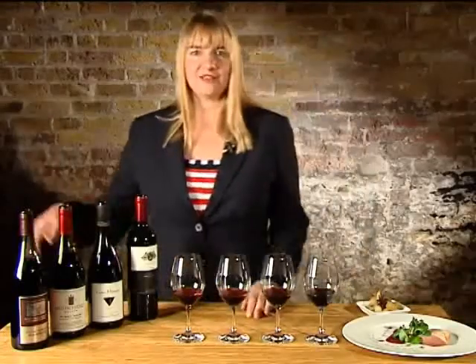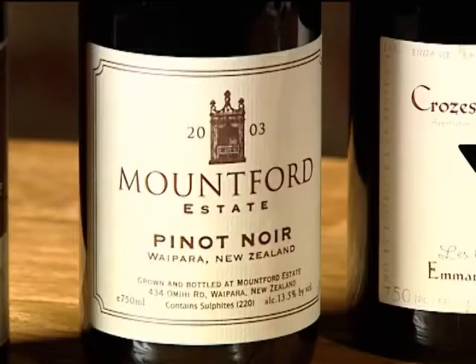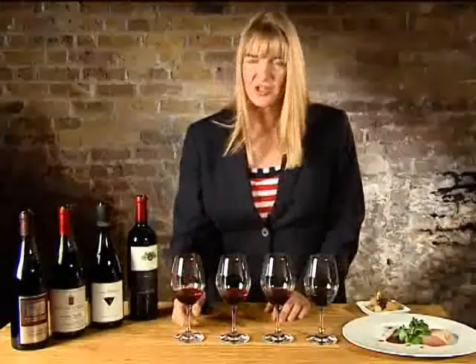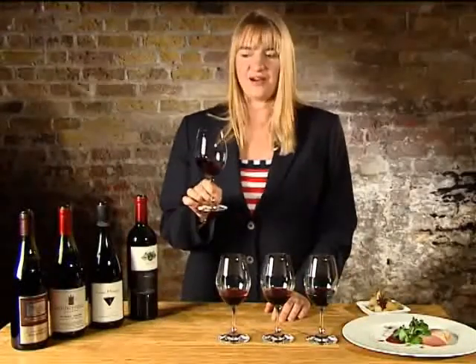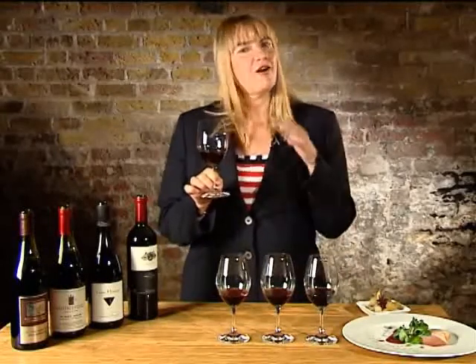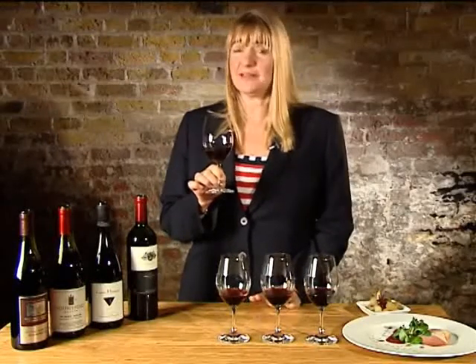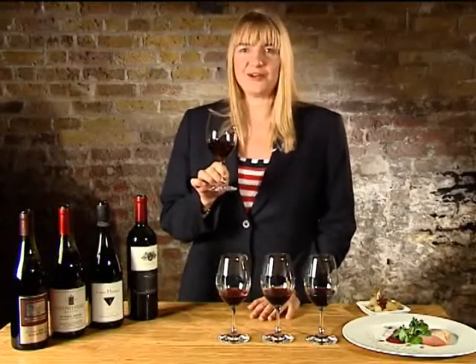We're starting with Pinot Noir. Now the spiritual homeland of Pinot Noir is Burgundy in France, and we're also noticing fantastic Pinot Noir coming from New Zealand. Let's start with the Pinot Noir from Burgundy. Now notice, both Burgundy and New Zealand are very cool climate areas, and that's what the Pinot Noir loves. It's actually a bit of an opera diva, this Pinot Noir grape.